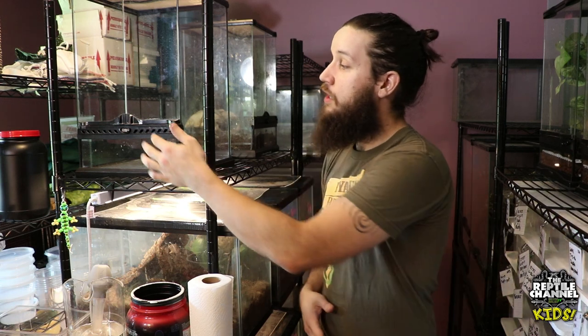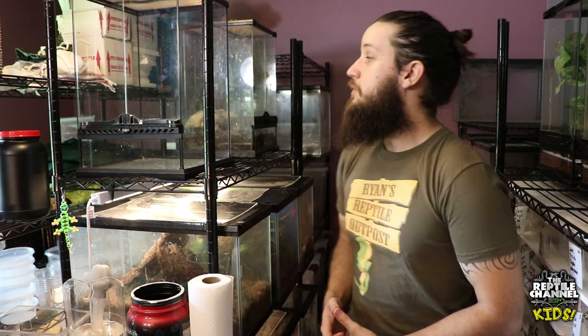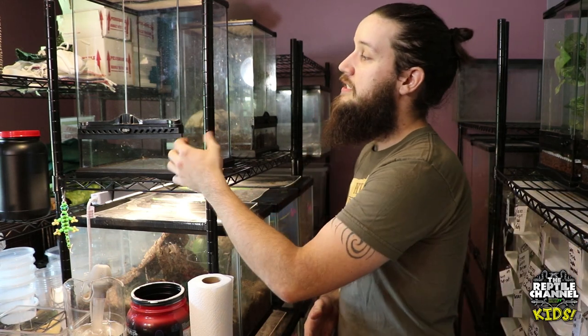Now let's talk about the enclosure for crested geckos. Crested geckos are an arboreal species, so they need a taller enclosure because they do like to climb. What I recommend and what most breeders recommend is to have a front-opening cage like this one here. The dimensions for this one are 12 by 12 by 18, and Zilla also came out with a new front-opening cage recently as well, so you've got quite a few options to choose from. The reason you want one like this is because it's easy to access them — you're not going in from the top, which can be intrusive to some reptiles.